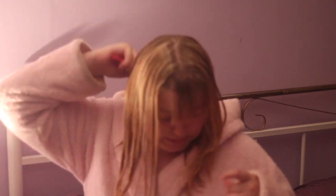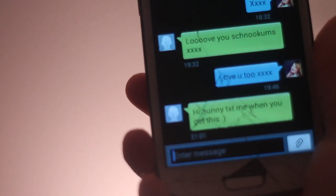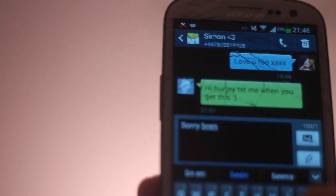Then I brush my hair very quickly. After that, I've got a missed call and a text from my boyfriend, which I'm getting back to him right now.